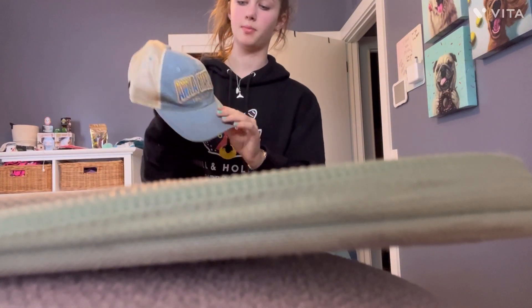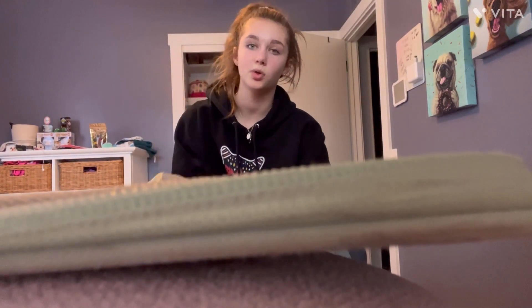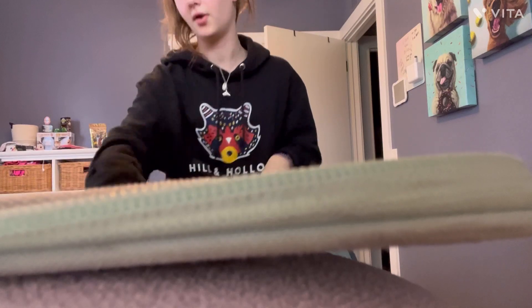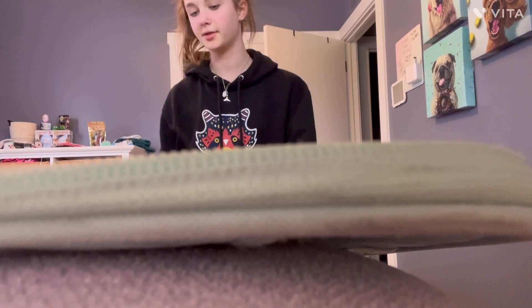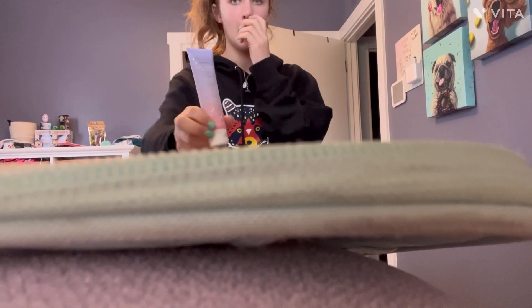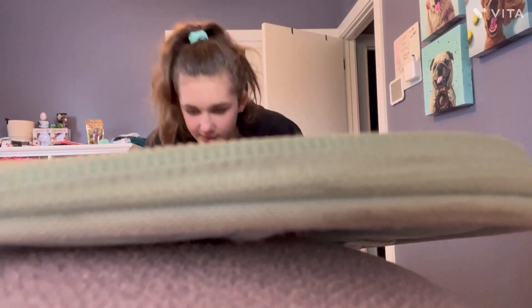And then a hat my mom brought me — it says Anna Maria Island, which is where I'm going. It's a really cute hat. And then this body shimmer from Bath & Body Works called Ghoul Friend — it's Halloween themed. And then this Passion by Via lavender-scented lotion that helps me fall asleep in new places. It's another free sample from Target.